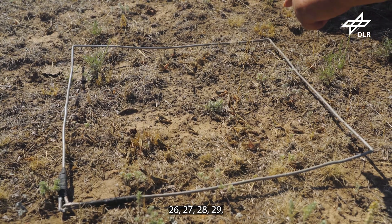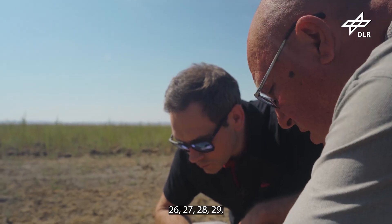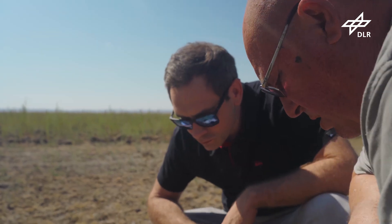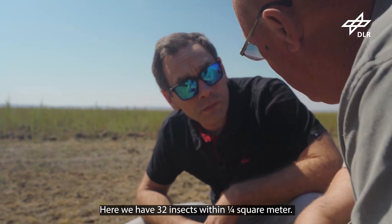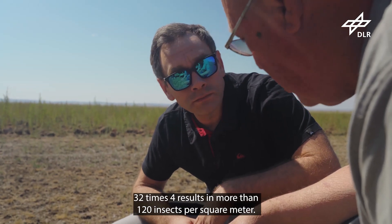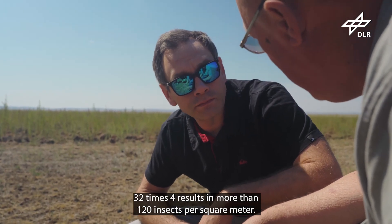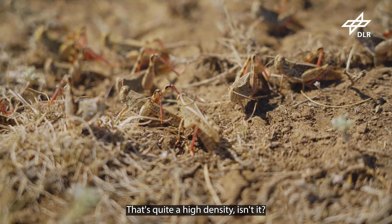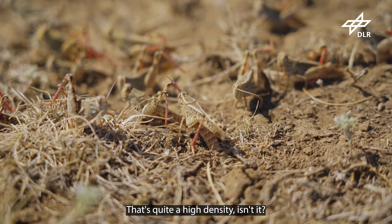32 by 0.4. 32 by 4 by 120. 120. That's a large number.